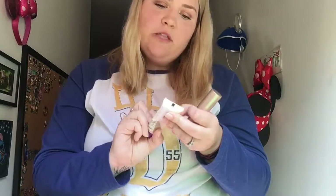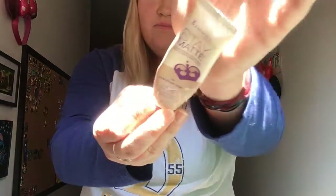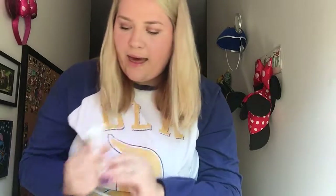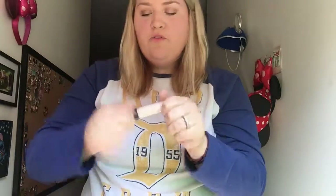The first foundation is the Rimmel London Stay Matte Liquid Mousse Foundation in Porcelain Ivy. The next one is the Bare Minerals Complexion Rescue Hydrating Foundation Stick, which has SPF 25 — I wear it in Vanilla when I'm tan. I've used it a few times out in the sun, so it feels like a great foundation. I also have the e.l.f. 16 Hour Camo Concealer, which is a dupe for the Shape Tape — you can see how big the doe foot applicator wand is.